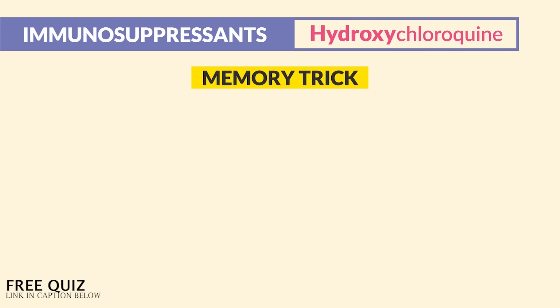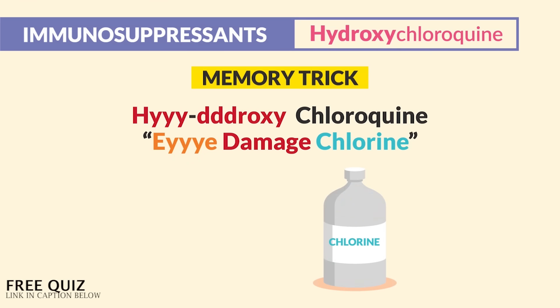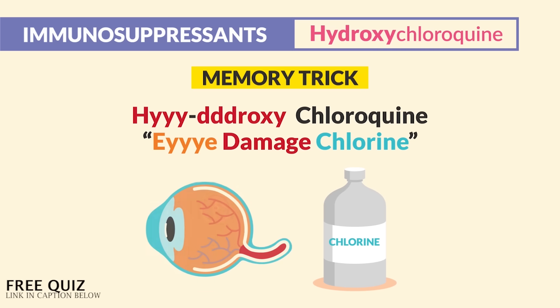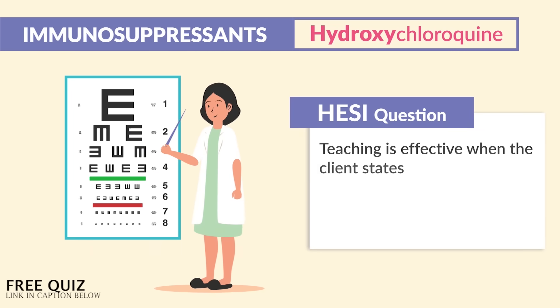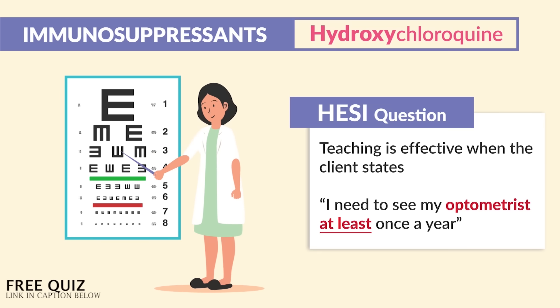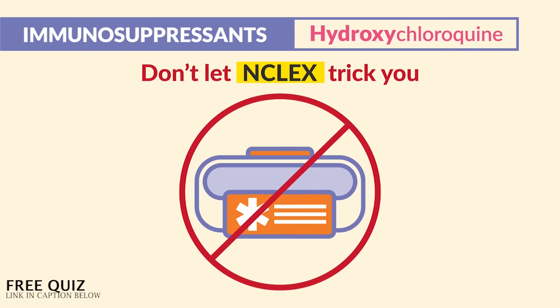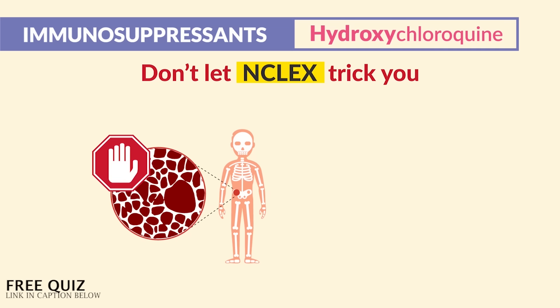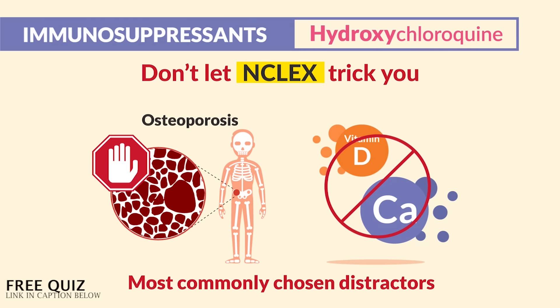The memory trick for hydroxychloroquine: it causes eye damage — just think 'chloroquine' sounds like 'chlorine,' so we check the eyes every single year for retinal damage. On the NCLEX, teaching is effective when the client says 'I need to see the optometrist at least once a year,' since we see them every 6 to 12 months. Don't be tricked — there's no need for a medical alert bracelet or osteoporosis vitamins like calcium and vitamin D. Those are the two most commonly chosen distractors.